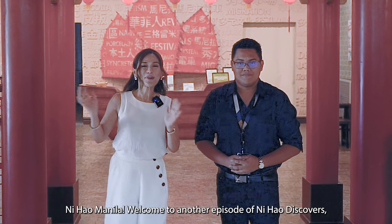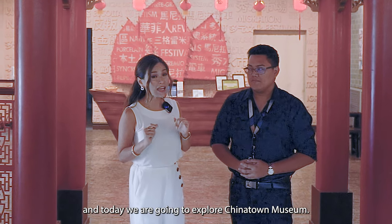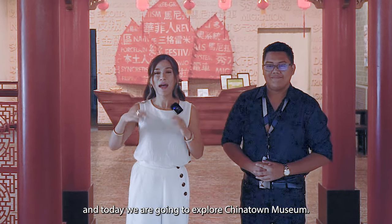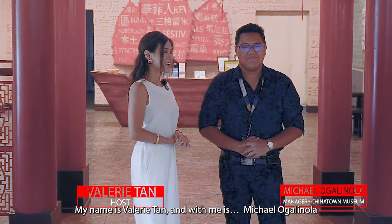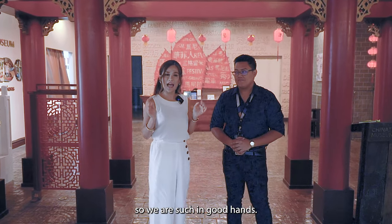Nihao Manila! Welcome to another episode of Nihao Discovers. Today we are going to explore Chinatown Museum. My name is Valerie Tan, and with me is Michael Ogalinola. He is the acting manager of Chinatown Museum, so we are in such good hands.